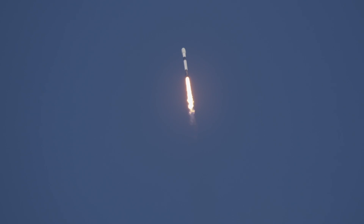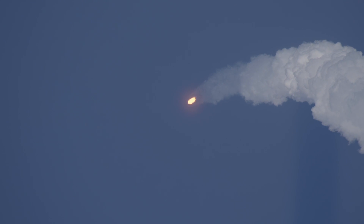Falcon 9 just passing past the moon in the sky over Cape Canaveral. Falcon 9 is now supersonic and is past Max-Q, the point of maximum aerodynamic pressure, heading downrange now, heading due east with Nilesat 301 on board.